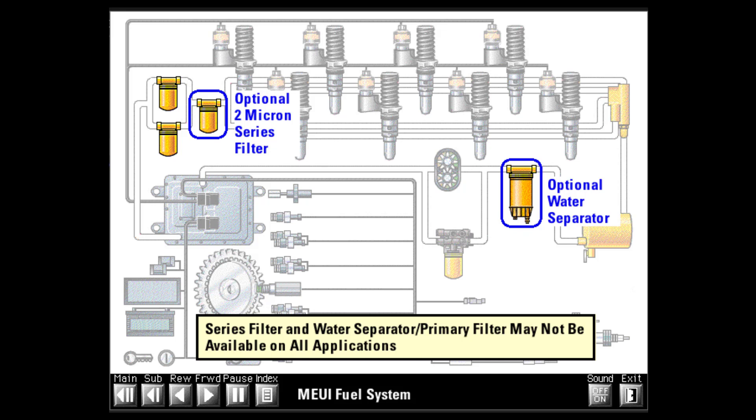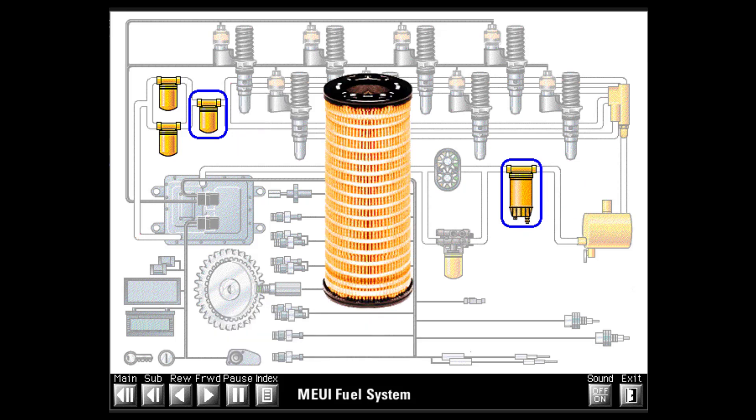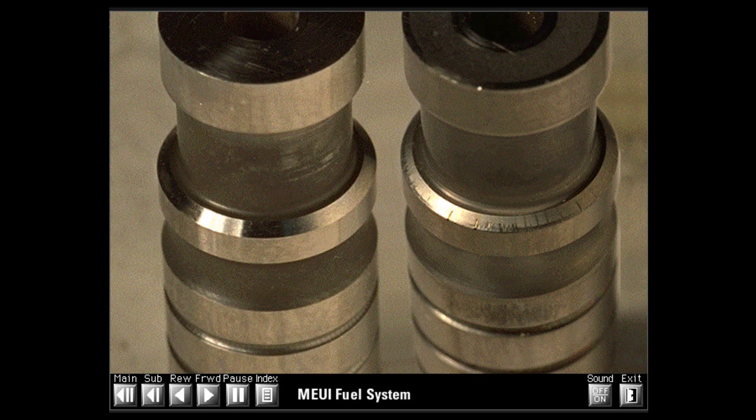The poppet valve opens and closes more than half a billion times during its normal wear life. This level of durability requires proper fuel filtration to remove microscopic abrasive particles contained in the fuel. Abrasive particles smaller than 10 microns in diameter can cause accelerated wear in any high-pressure fuel system. That is why much finer filtration is being used on modern engines. The difference between normal wear and excessive wear on a poppet valve seat illustrates the importance of proper filtration.